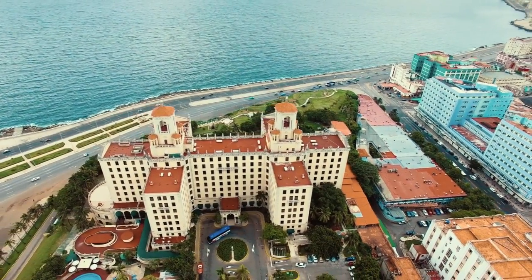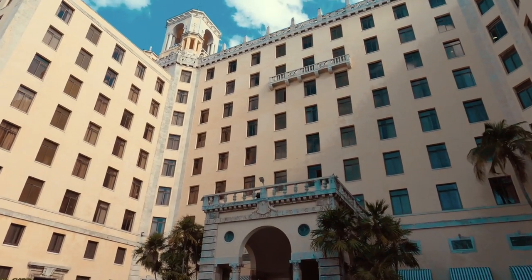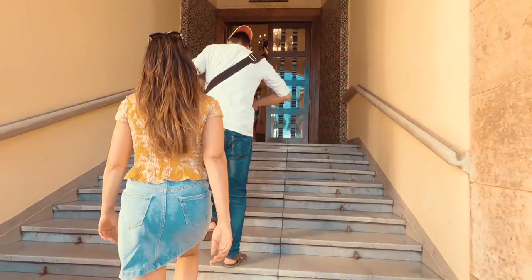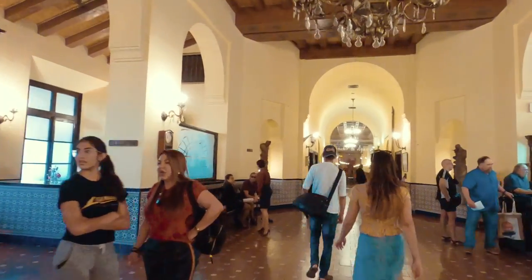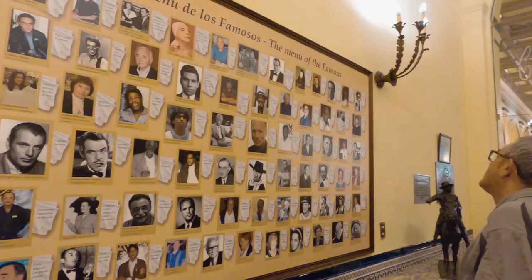Next stop was Hotel Nacional de Cuba, which is located on the seafront of the Vedado district. This is a national monument and considered a symbol of history, culture and Cuban identity. Since the 1930s it has attracted a large number of personalities such as Winston Churchill, Marlon Brando and Frank Sinatra, to name a few.